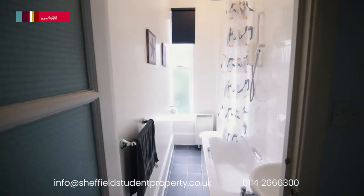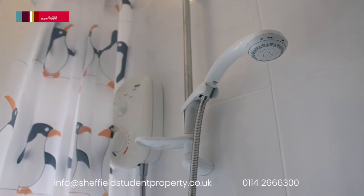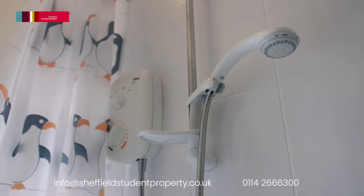Leading on to a lovely modern bathroom with both bath and overhead electric shower, wash hand basin and vanity unit and WC.